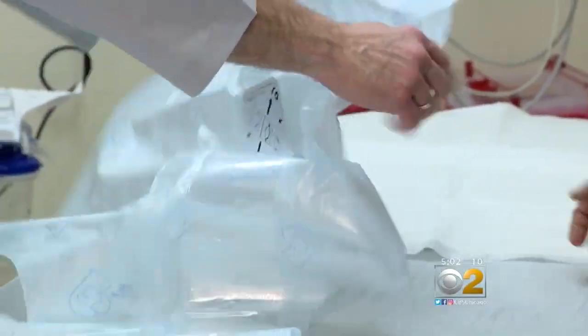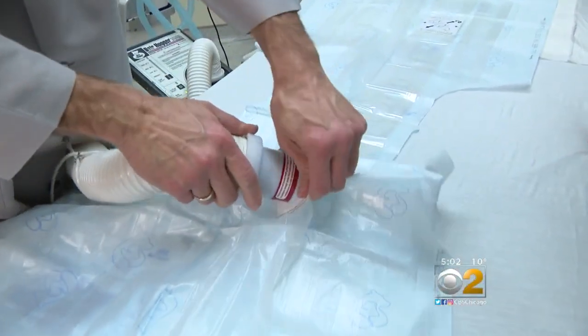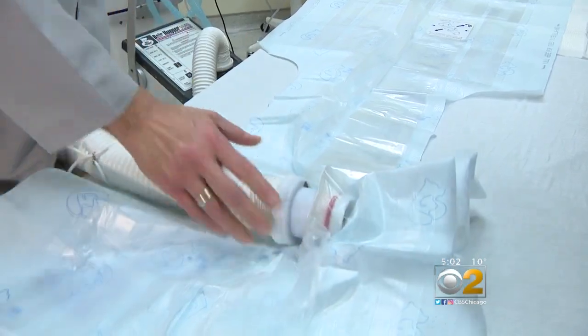We could see quite a bit more in the next two and a half months, especially if we have these cold stretches. One treatment difference: doctors use what's called a bear hugger, which pumps warm air into plastic sheets to help increase a frostbite patient's body temperature.